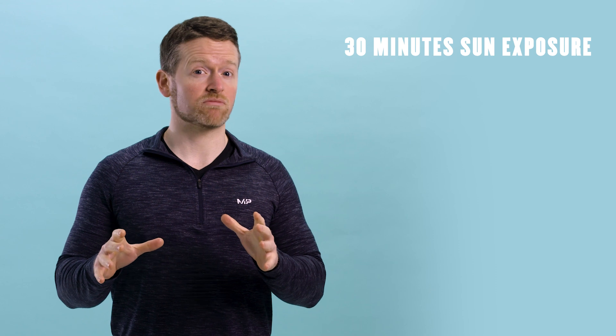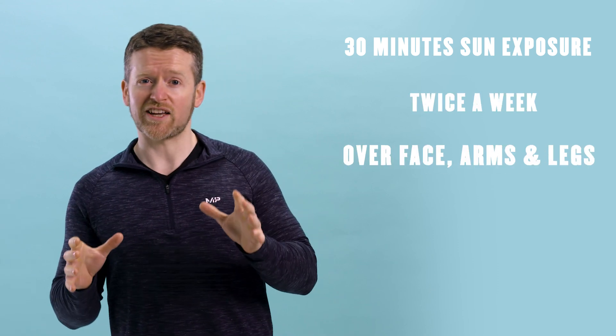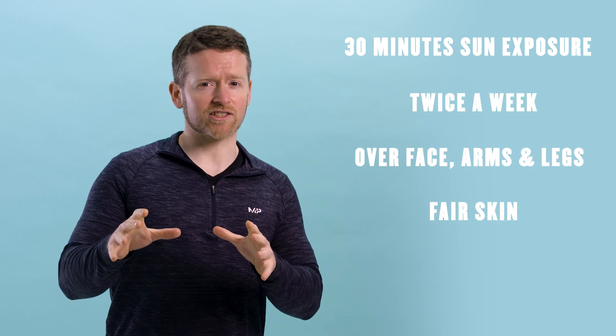The problem is we just don't get enough. Someone could probably make enough vitamin D from sunshine if they get up to 30 minutes of sun exposure twice a week over their face, arms, and legs — but only if they're very fair-skinned and relatively young. The problem is we all spend a lot of time indoors — or pretty much all of 2020 — and when we do leave the house, we're usually fully clothed.